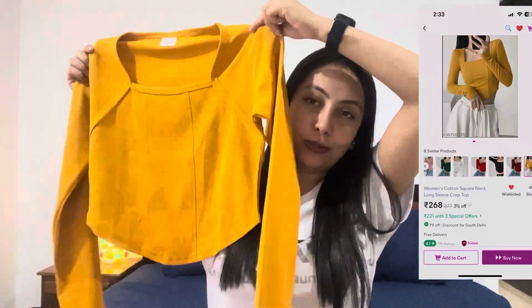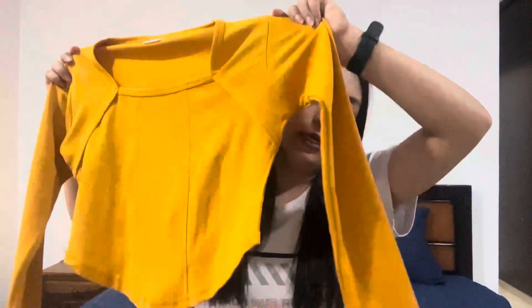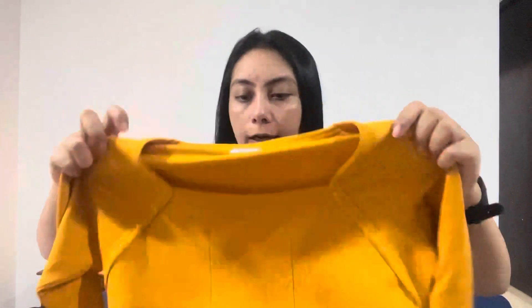The next article is this yellow long sleeve cute crop top. There are a lot of colors available and I went with yellow. This one is for 253 rupees only. I first ordered a size small but it didn't fit me so I exchanged it for a medium. This is again a good material — very good and stretchable. I've tried it too, so let's see how this looks on me.